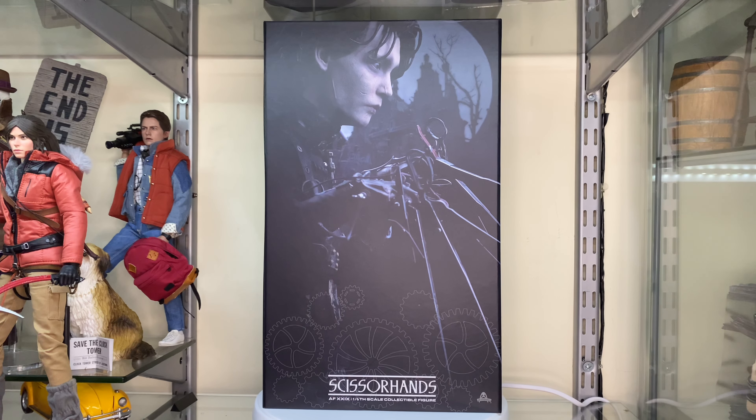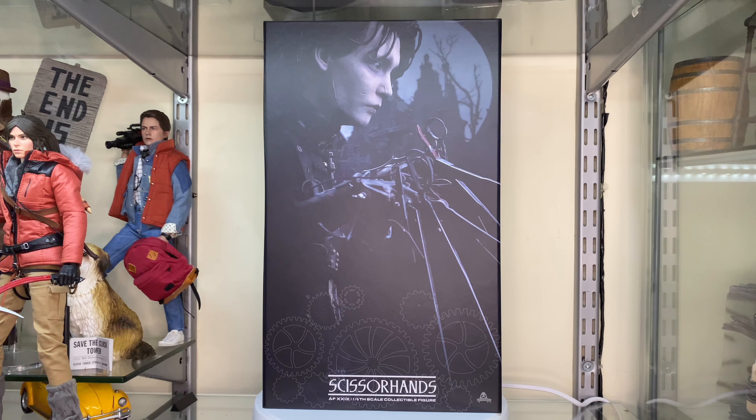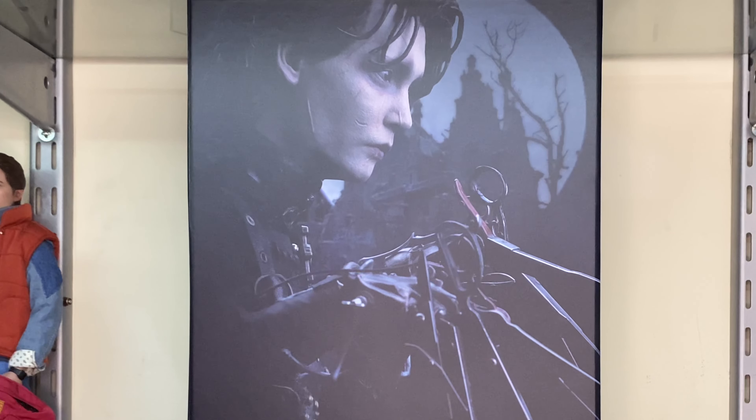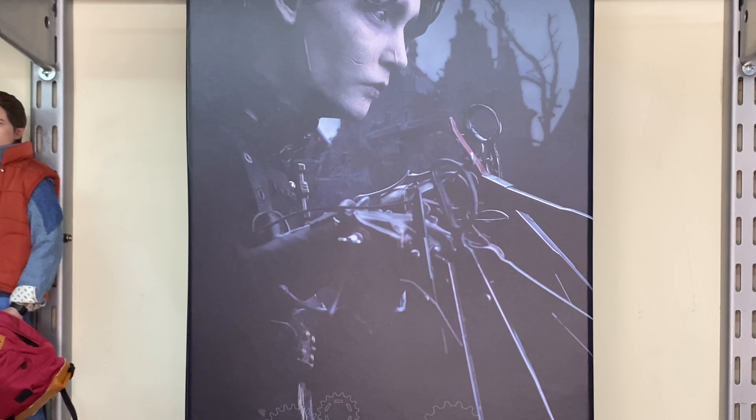Hi guys, Billy back and this time we are looking at the 1/6 scale Scissorhands figure by Art Figures. This has to be one of the quickest turnarounds from pre-order to release I have ever experienced with a 1/6 scale figure. I ordered it two months ago and it's now here on my doorstep and I'm just really blown away by that.